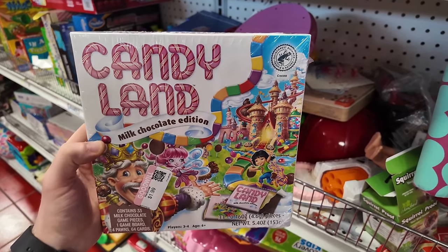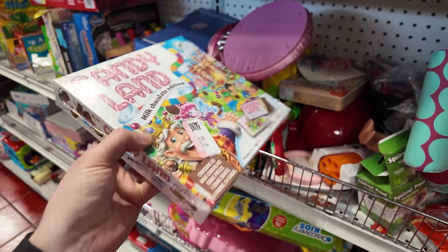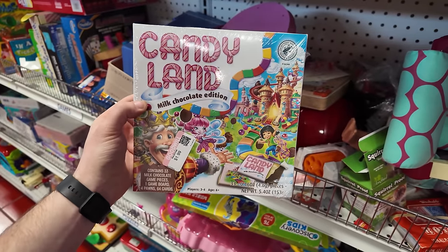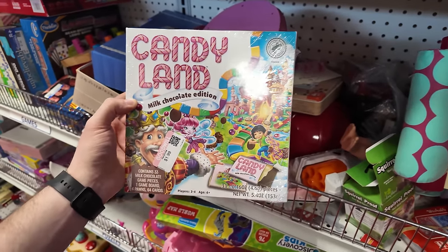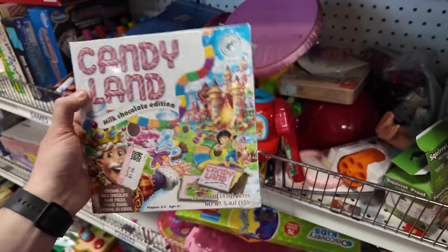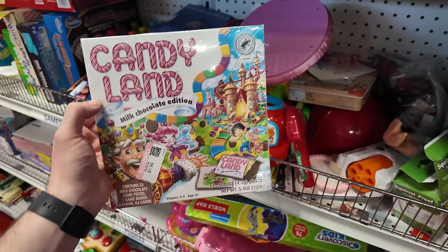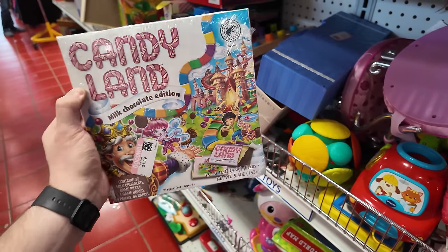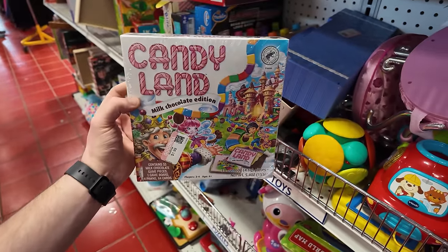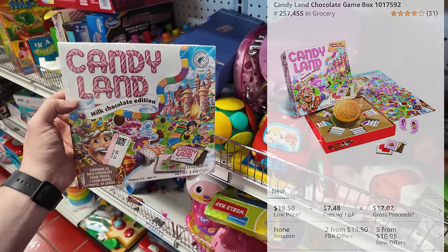Another game we got right here is a brand new sealed Candyland Chocolate Edition. Luckily it's brand new sealed because there's food in here. It's only $1.99. I actually might end up keeping this and playing it with my mom because she's visiting right now and it just looks like fun. I'd make a little bit of money on it, but I don't know how comfortable I feel selling chocolate from a thrift store online, even though it is sealed. So you could probably get away with it, but it's cool for $2.